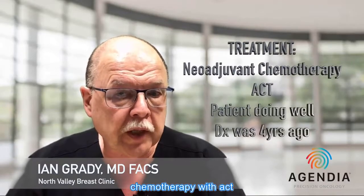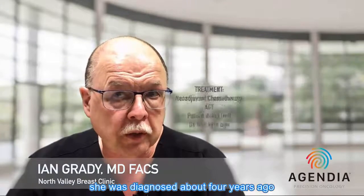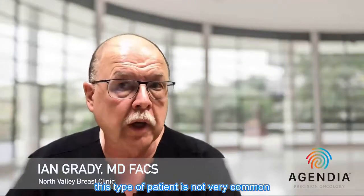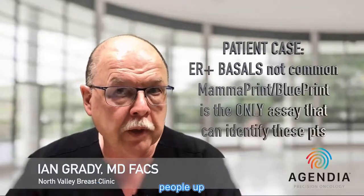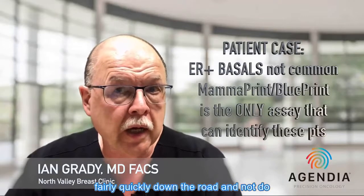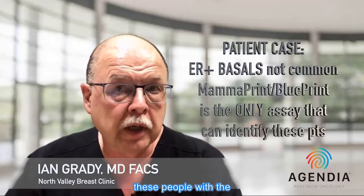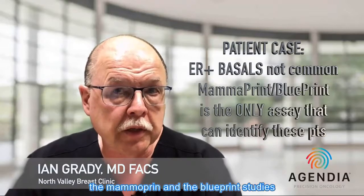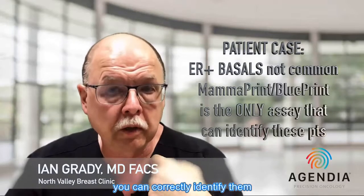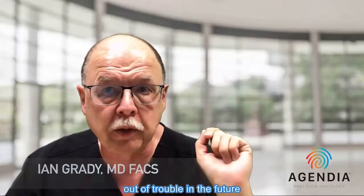Correct identification of the tumor biology allowed us to treat this patient with neoadjuvant chemotherapy with ACT, and she has done well — diagnosed about four years ago. This type of patient is not common, but you really want to identify these people because they will have a recurrence fairly quickly. By using MammoPrint and Blueprint studies, you can correctly identify them, appreciate their tumor biology, treat them appropriately, and keep them out of trouble in the future.